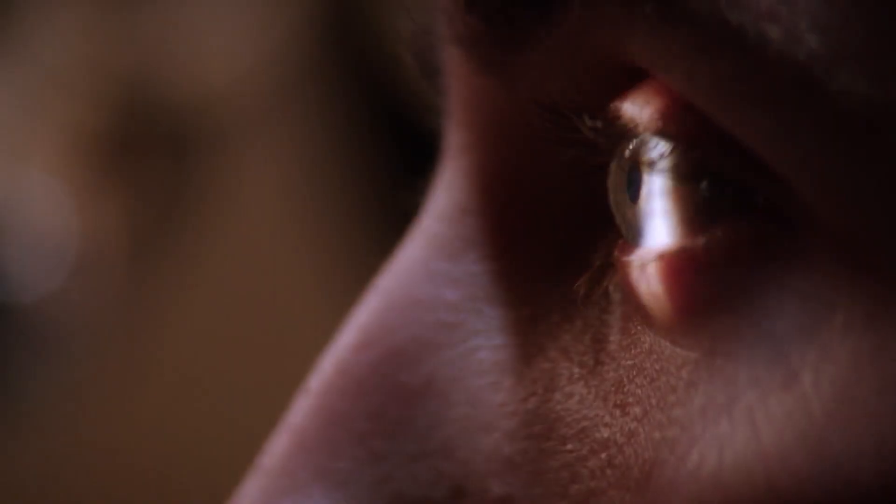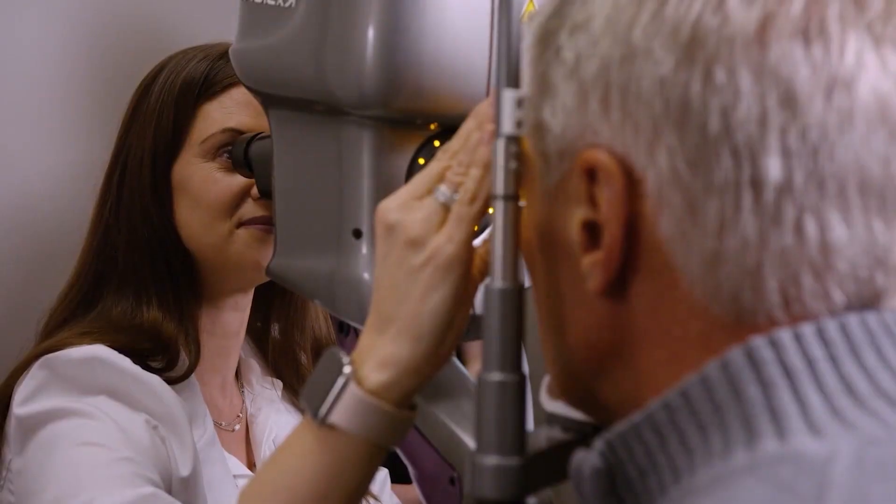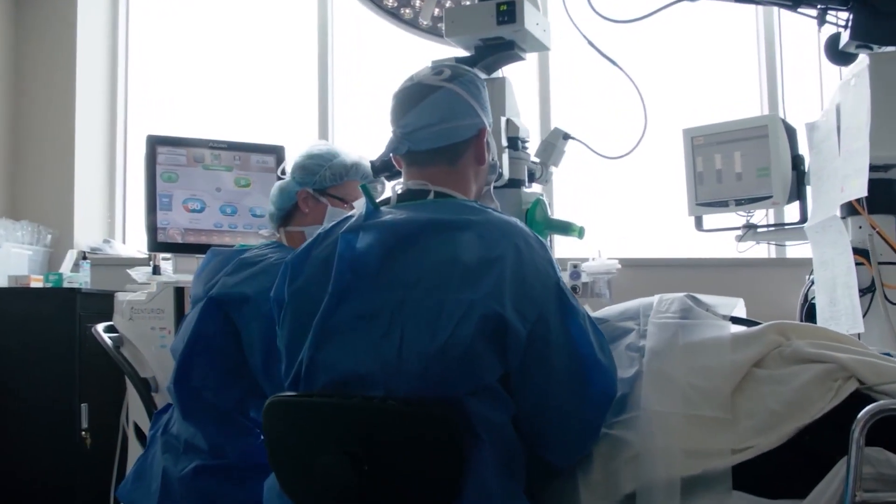The journey of the LAL Plus versus the LAL is about the same. The surgery is the same, the process and the time we wait in between treatments is the same. Maybe we get done a little bit sooner with the LAL Plus because we're able to achieve a comfortable range of near vision.